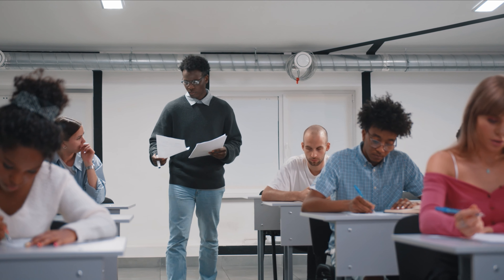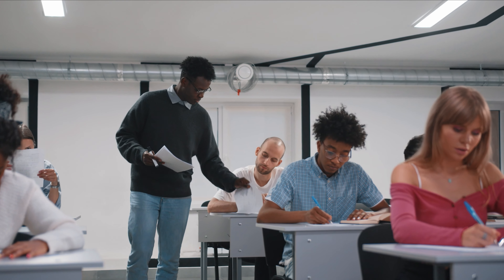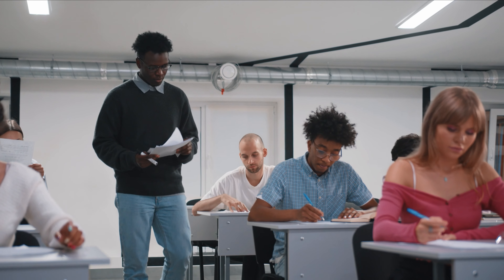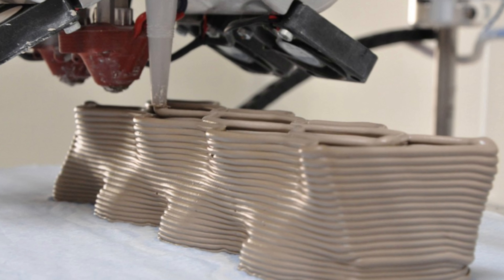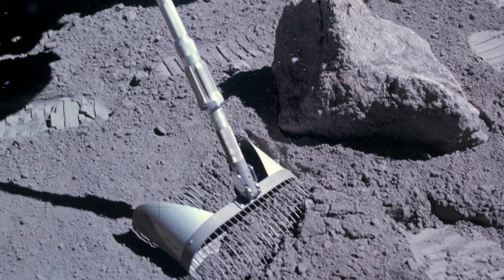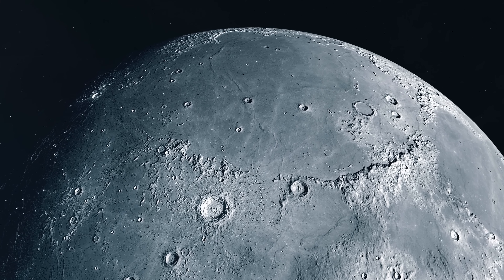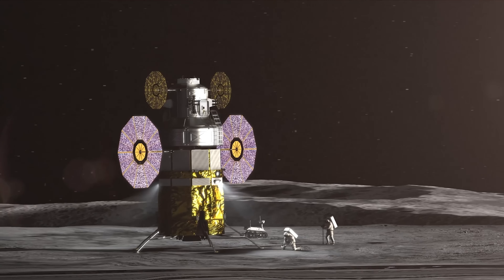Recently, a group of researchers from the University of Central Florida made an exciting discovery. They found a clever way to build houses on the moon without bringing materials from Earth. They used 3D-printed bricks made from lunar regolith, which is the loose dust, rocks, and materials covering the moon's surface. These bricks can handle the harsh conditions of space and are perfect for construction projects beyond Earth.